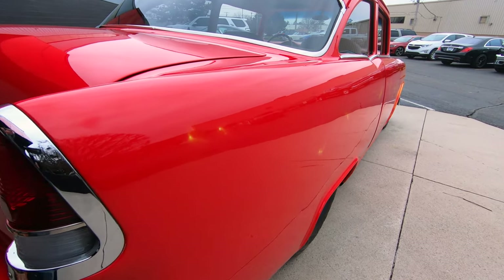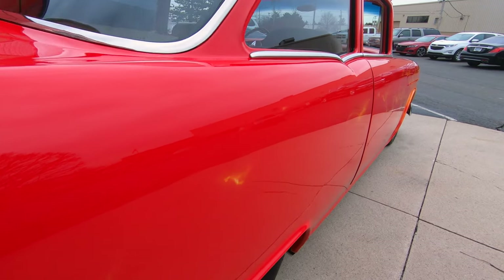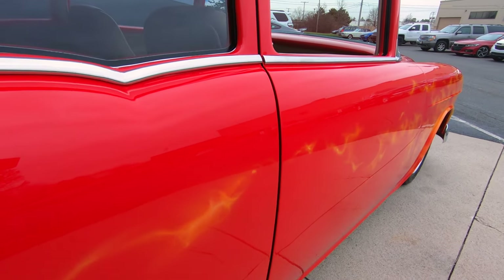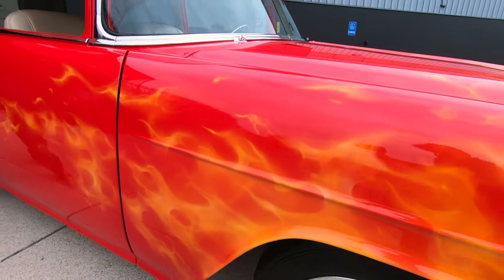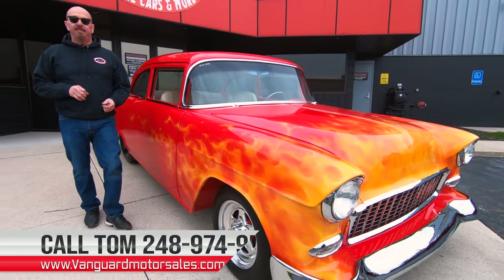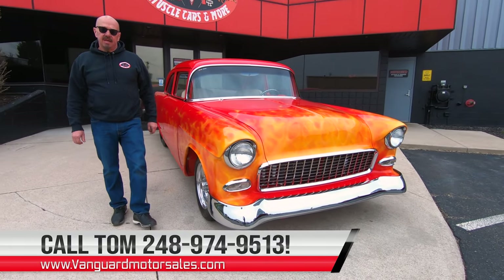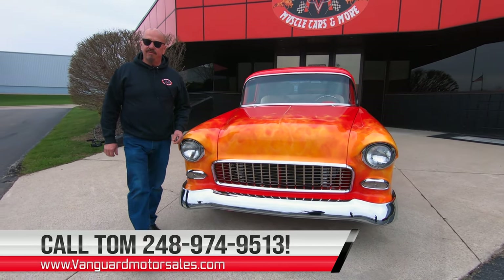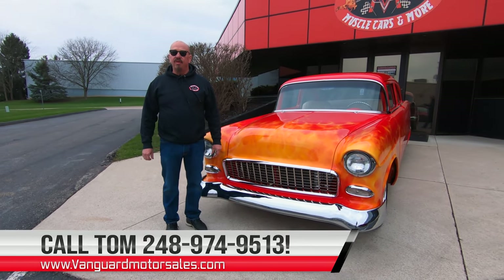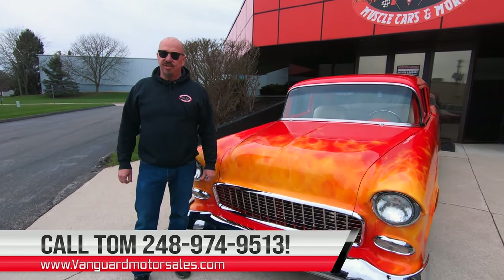As you look down the side, she is sharp as can be. We don't do consignment — that means we own this car, so you know we took our time and picked it out right. You can call Tom anytime at 248-974-9513 and he'll tell you all about this beautiful machine.